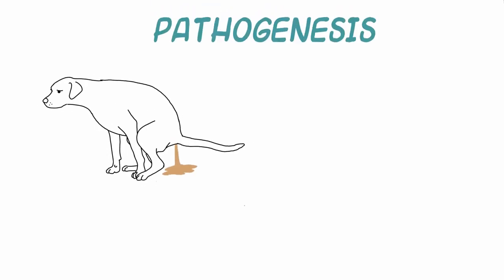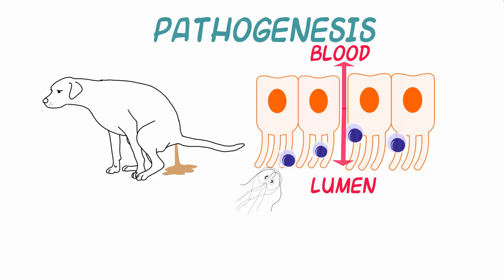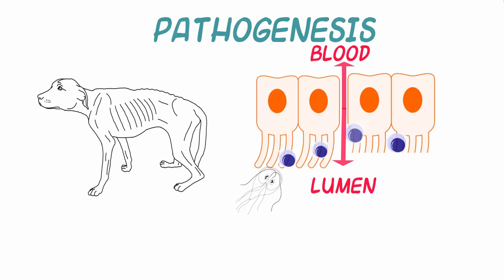Gross intestinal lesions are seldom evident. Giardia causes an increase in epithelial permeability and an increase in the number and activation of T lymphocytes in the gut. This leads to shortening of the brush border microvilli and causes reduced absorption of water, electrolytes, and nutrients. Together with decreased activity of the small intestinal brush border enzymes, the host suffers from malabsorptive diarrhea and malnutrition. Reduced activity of lipase and increased production of mucin leads to steatorrhea and mucous diarrhea.